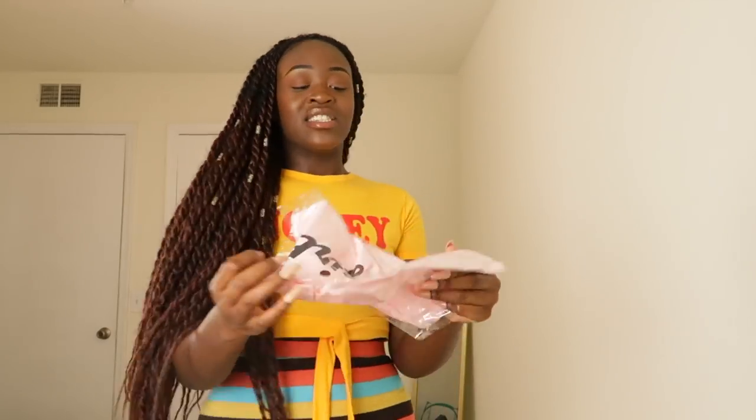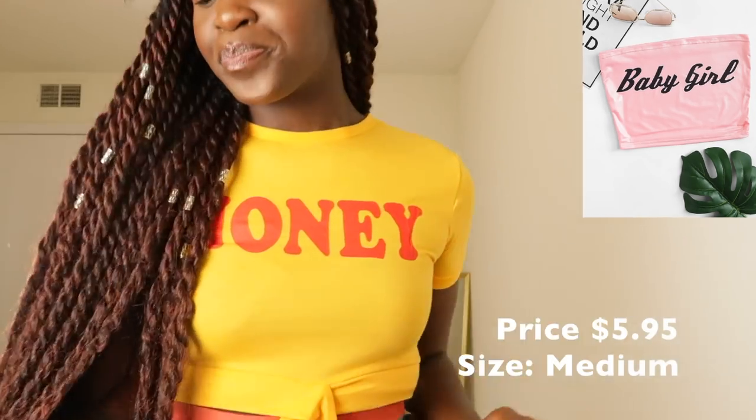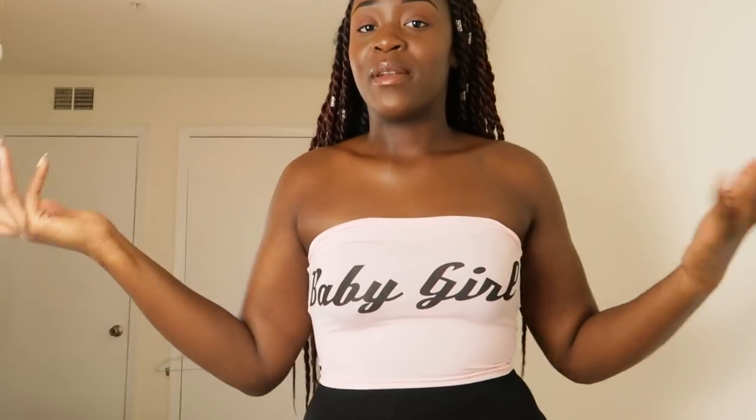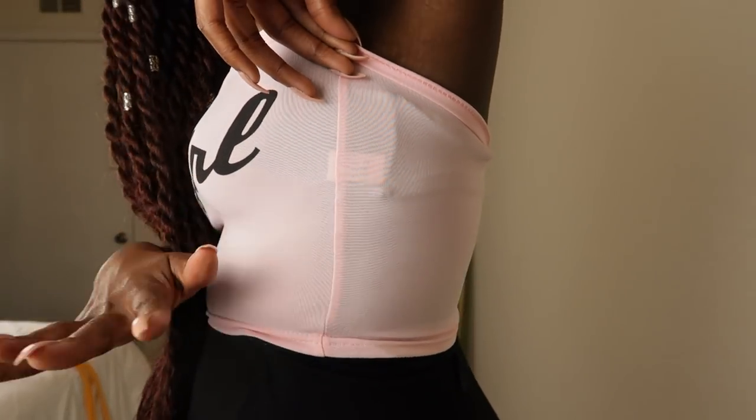There's more! This is the Slogan Print Crop Tube Top — a self-explanatory bandeau in a size medium, which I was a little scared about. I put the shirt on — no problem. It's very stretchy; I was scared for nothing. The material is like spandex-y or whatever. But if you can see the tag through it, then it's see-through.